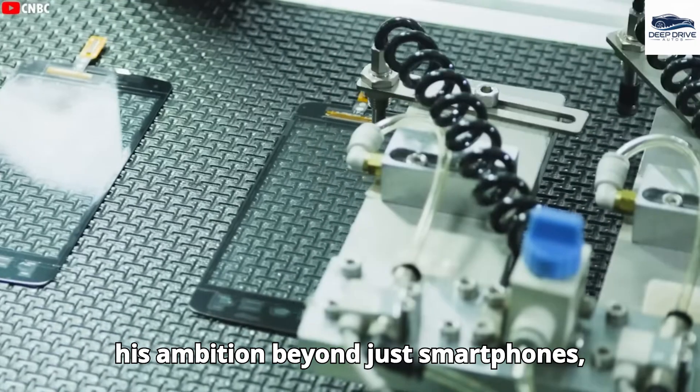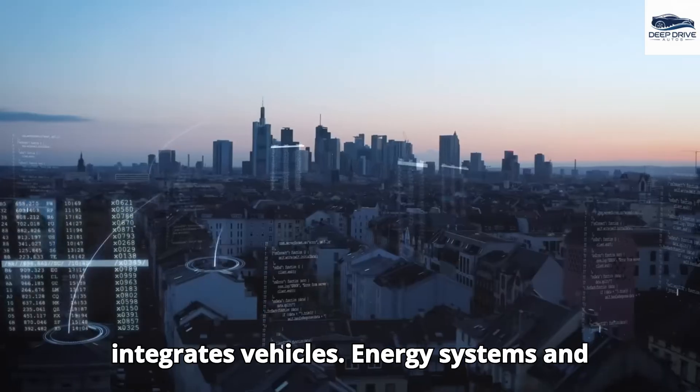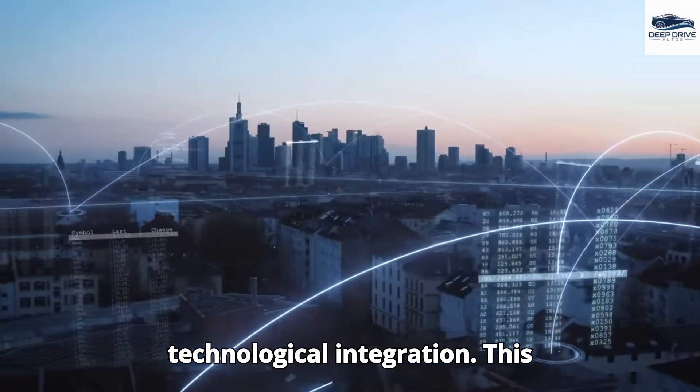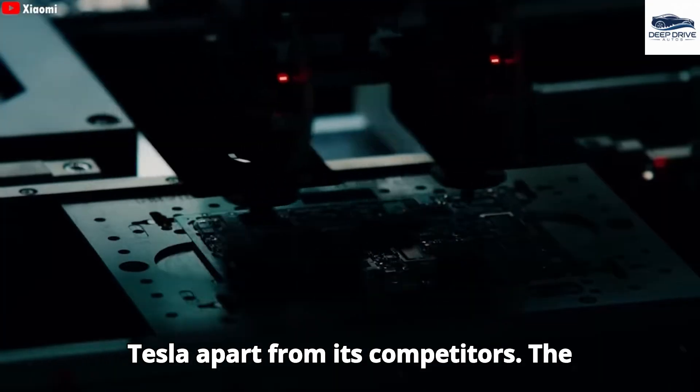Extending his ambition beyond just smartphones, Musk envisions a unified ecosystem that integrates vehicles, energy systems, and additional technologies, ultimately positioning Tesla as a frontrunner in technological integration. This comprehensive strategy distinctly sets Tesla apart from its competitors.